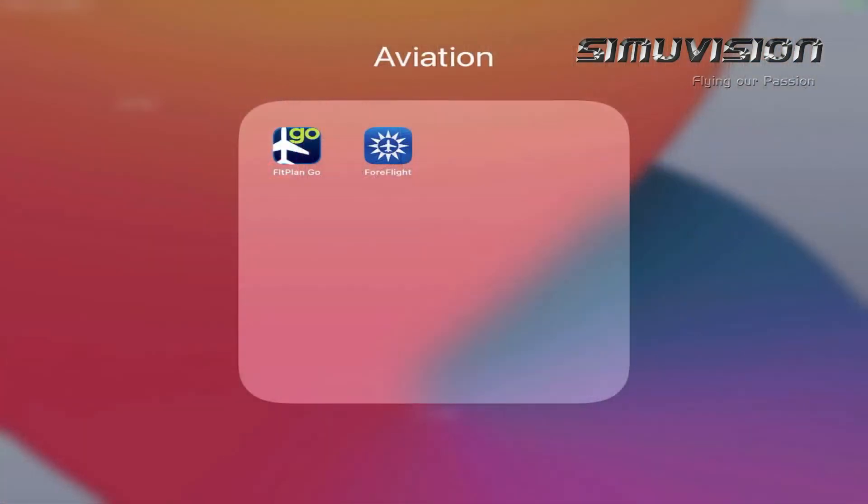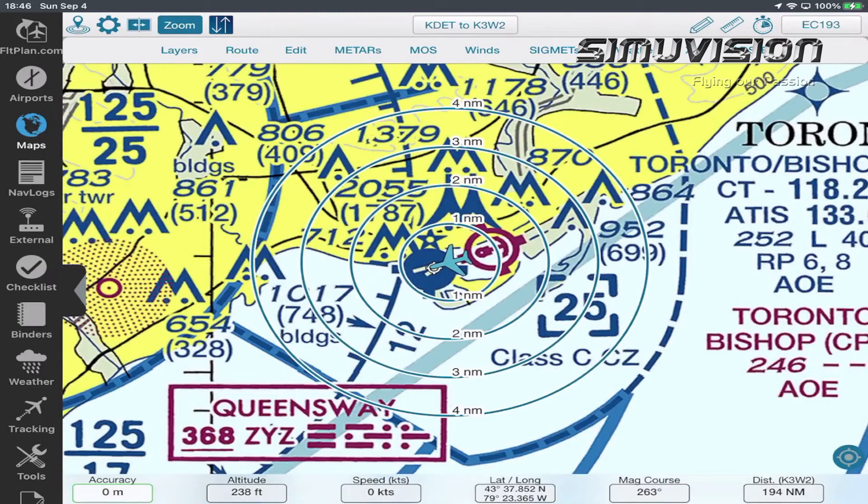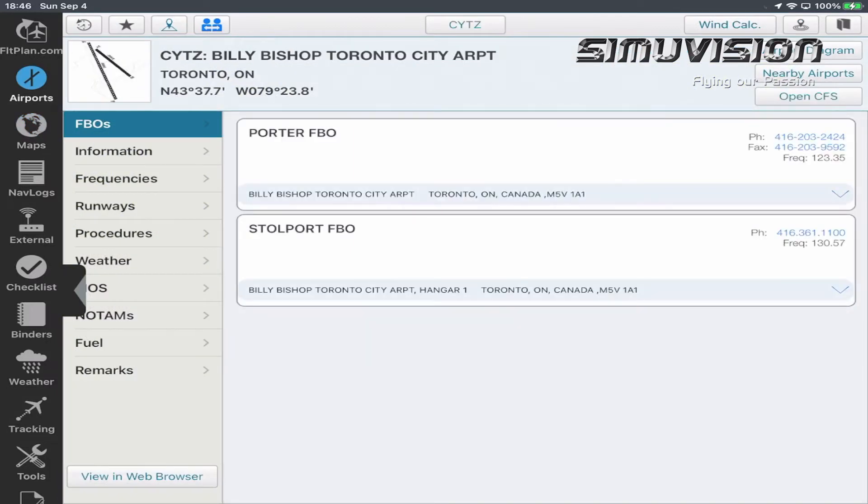Here's my iPad. As you can see, we have two applications: ForFlight and Flight Plan Go. Let's use Flight Plan Go for this demonstration. Here's the main chart where you can see your aircraft — right now I have my simulator connected. On the left are all your modules. Right now we're on the map module. The one on top is Airports. This shows all your airport information. Right now we're selected on FBO, which shows all the FBOs in this airport — this is Billy Bishop in Toronto.